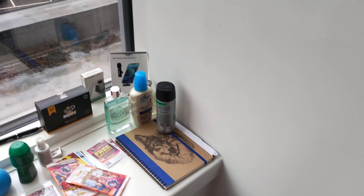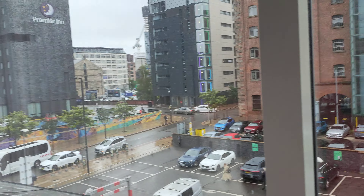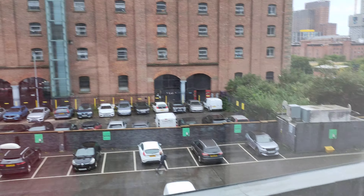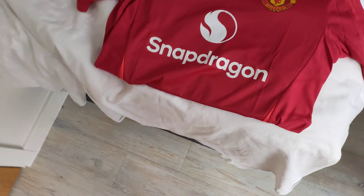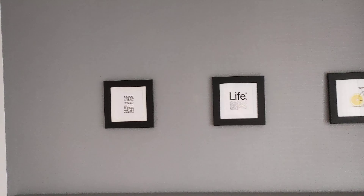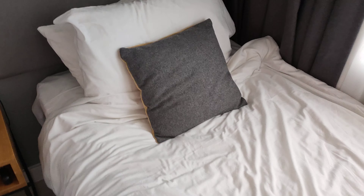And then you've got the view from our apartment. Got a mirror here. Photos here. Lamp. Draw. Pillow there.